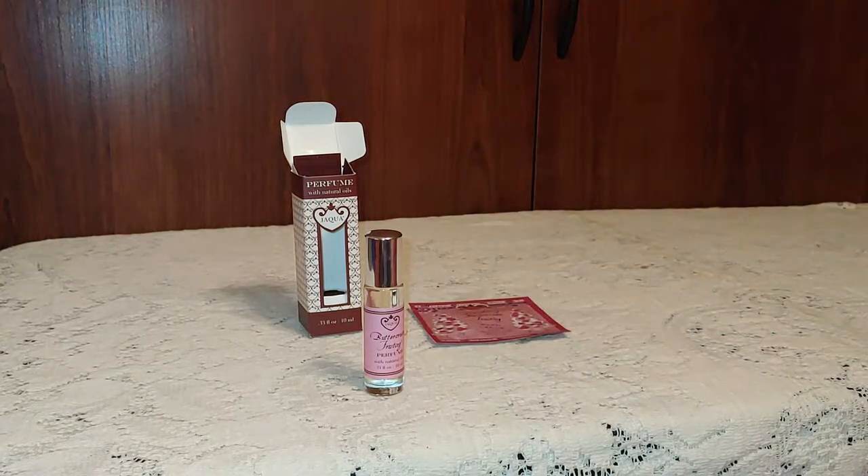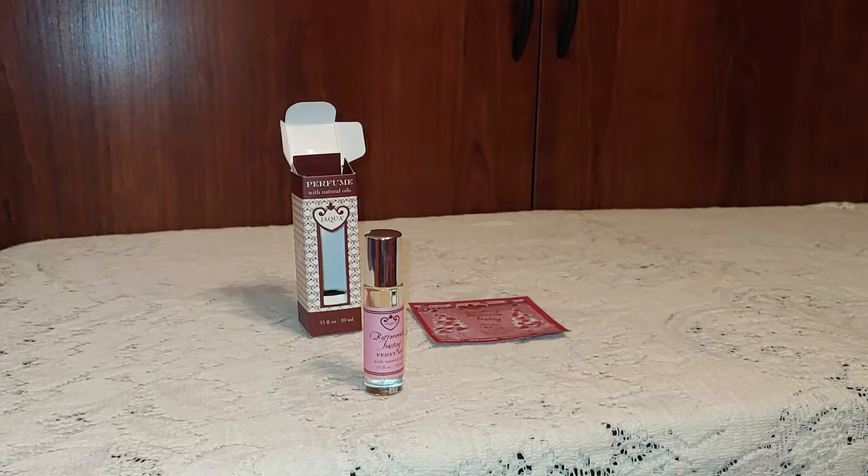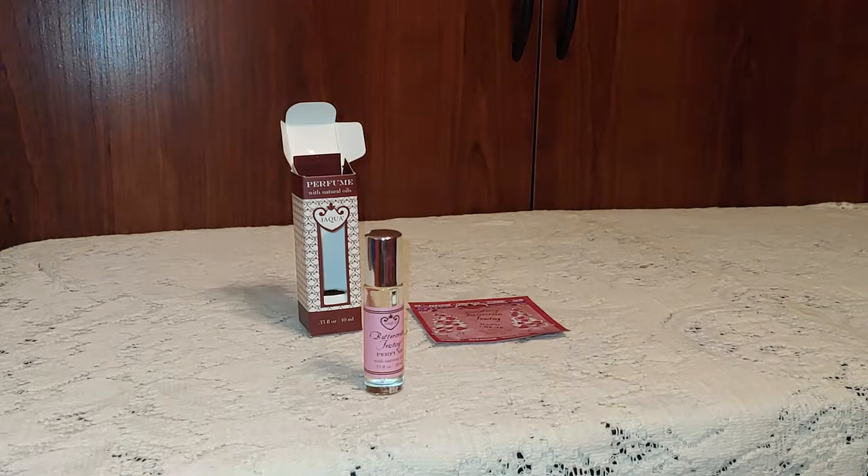Now this stuff does smell okay. After a while, it's a little sweet for me, and I tend to be turned off by it because it is a very sweet smelling perfume.